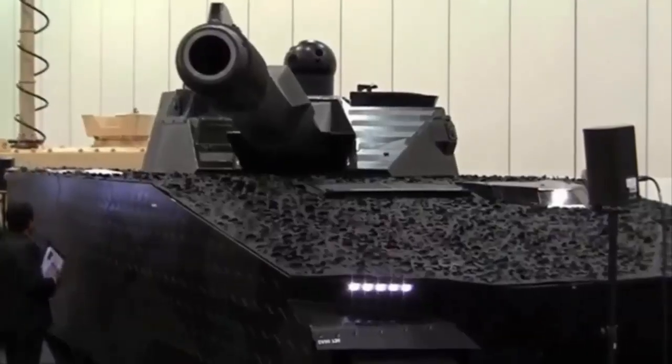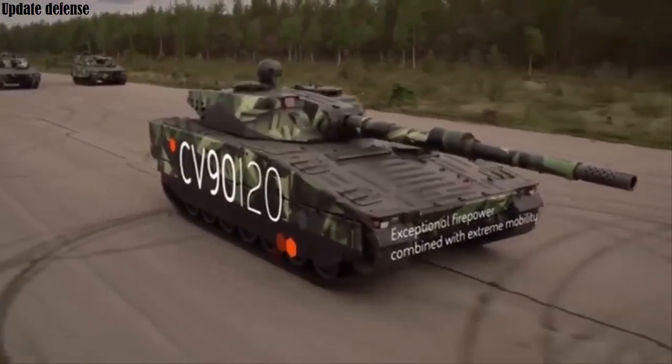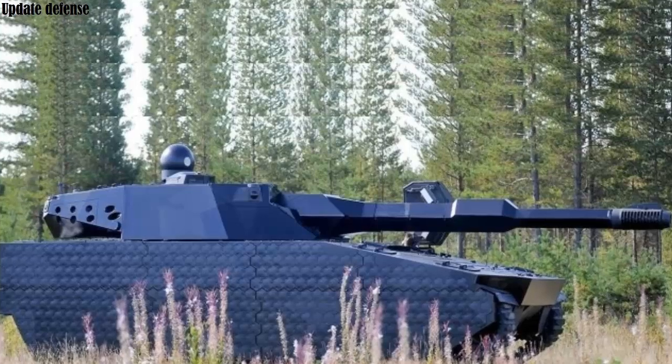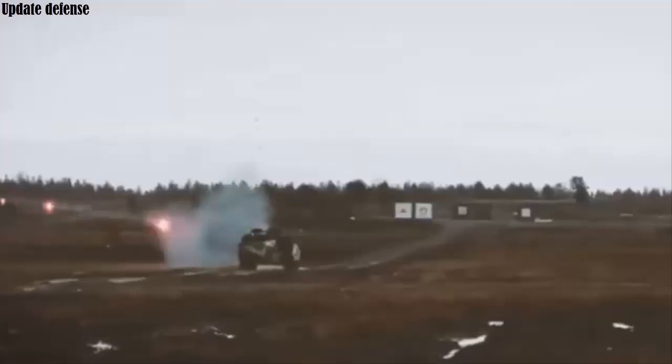BAE Systems Hägglunds has unveiled the CV90-120T light tank at the recent LAAD show in Rio de Janeiro, Brazil, projected as a lighter, more versatile tank compared to the German Leopard 2A8. In January 2025, it was reported that the Slovak Ministry of Defense was interested in purchasing the Swedish CV90-120T light tank as an alternative to the expensive Leopard 2A8.